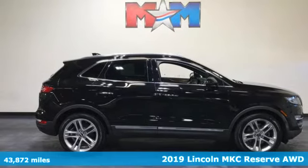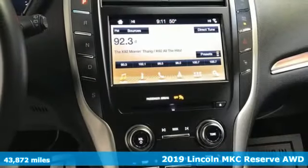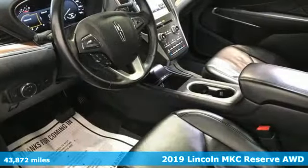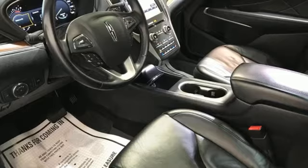Here's a 2019 Lincoln MKC. Lincoln — luxury accommodations for your every day. A great vehicle is comprised of great features like these.